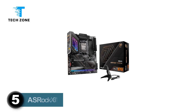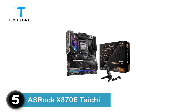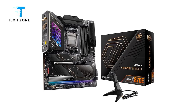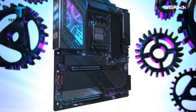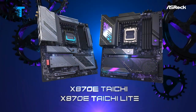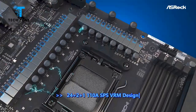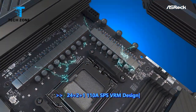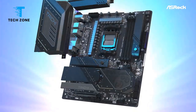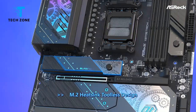Number 5: ASUS ROG X870E Taichi. The ASUS ROG Taichi motherboards, from both AMD and Intel camps, have impressed us as top values of the upper-mid-range segment. These boards have tended to offer flagship-like features such as fast ports, robust power delivery, a premium appearance fitting for a high-end motherboard, and a palatable price. Fast forward to today, and the ASUS ROG X870E Taichi receives an updated design.